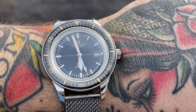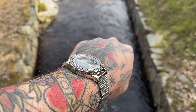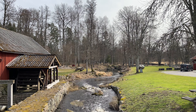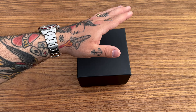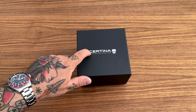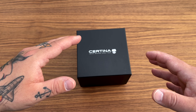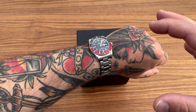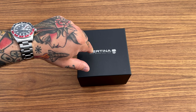They're actually a reputable brand — they've been around since 1888. I've known about them all my life but just haven't found them appealing enough to buy one. My father-in-law has had a Certina watch for 10 to 15 years. He's worn it every single day — he restores vintage cars, fiddles around with stuff, fixes everything that's broken — and it hasn't failed him yet. He loves that watch.